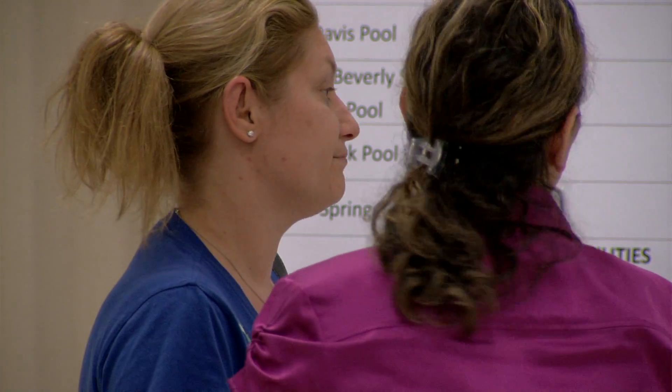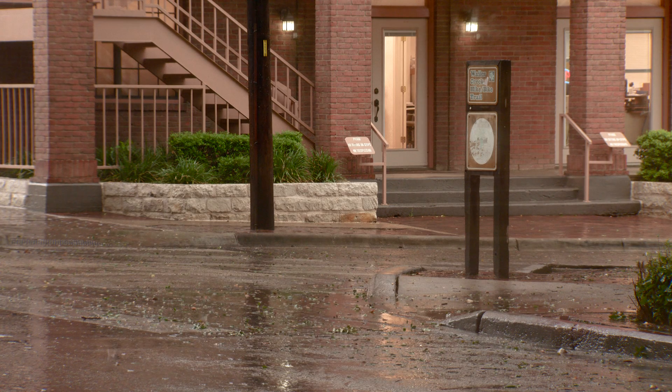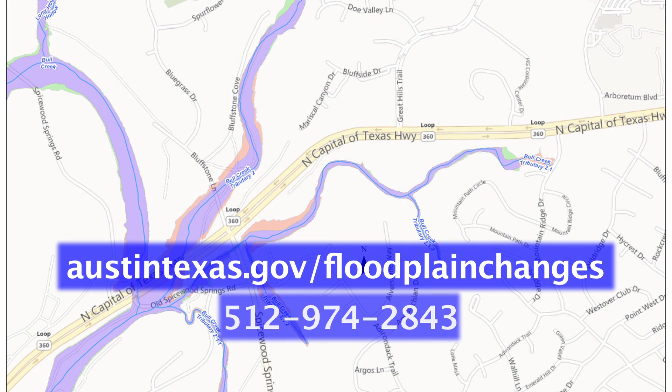We're holding a series of public meetings where we're inviting the public to come talk to staff about the new floodplain maps, so they can see where the flooding is going to occur in their area and how it may affect them in their lives. Meeting schedules and map changes are available online at austintexas.gov/floodplainchanges or call 512-974-2843.